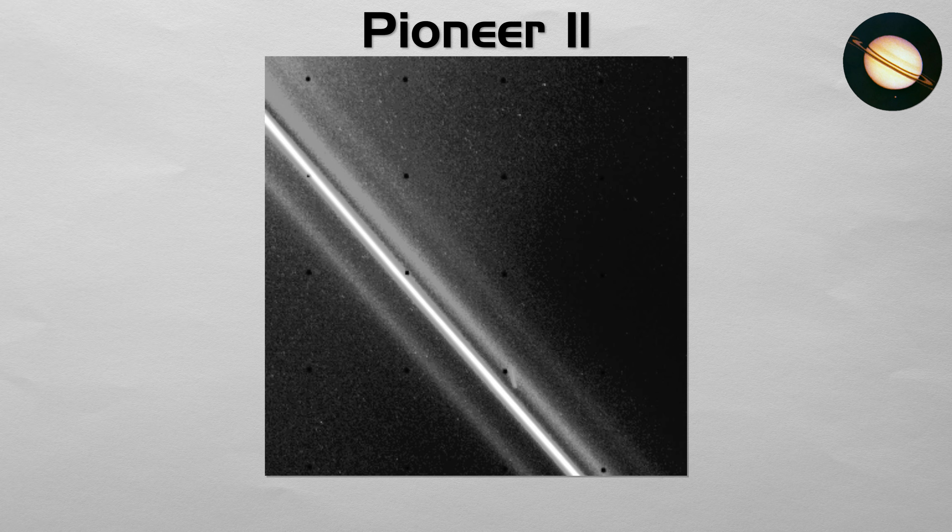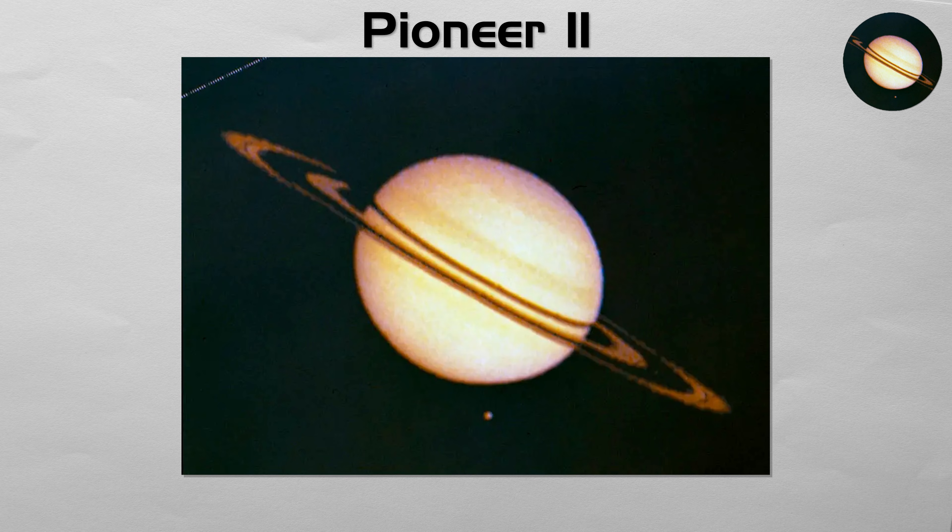Its instruments and cameras were primitive by modern standards, but it made fundamental discoveries, including providing the first conclusive evidence of Saturn's magnetic field and discovering the narrow F-ring.